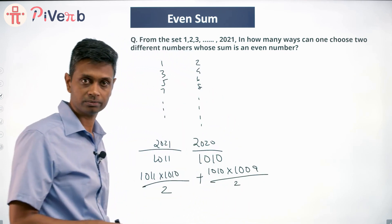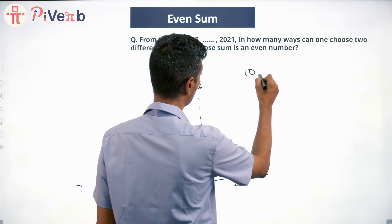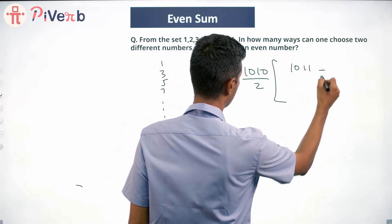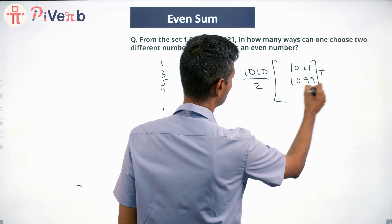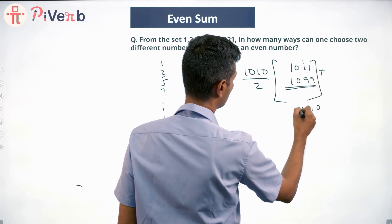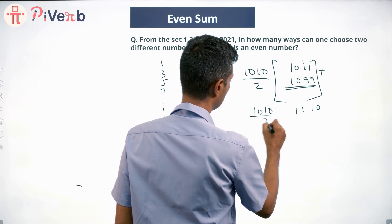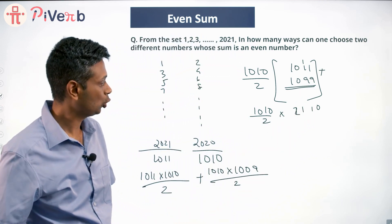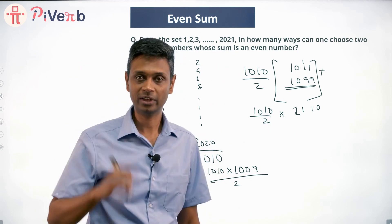Add these two results. The 1010/2 factor can be taken out: (1010/2) × (1011 + 1009) = 505 × 2020 = 2,121,100. Multiply and find that number — that is the answer. Write it down.